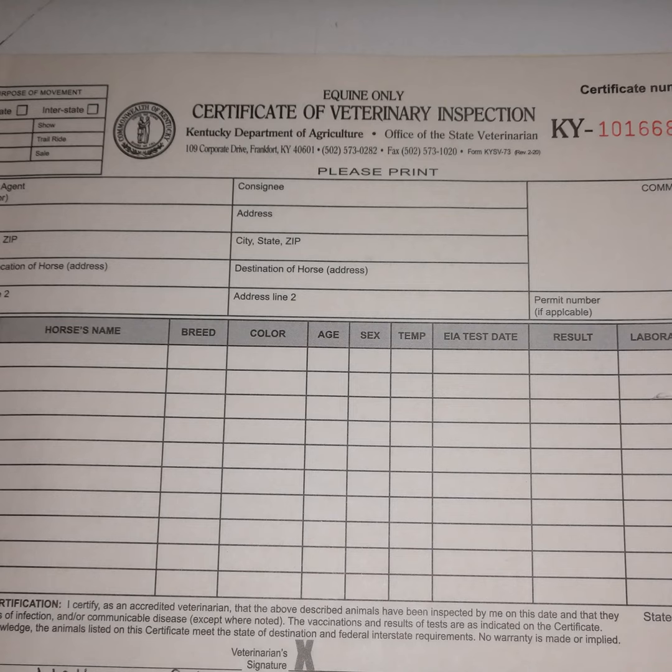So what have I done here? I have a document that should help trace an outbreak if there is one and allows people to travel. According to the fine print on the document, I certify as an accredited veterinarian that the animals have been inspected by me on this date and that they are not showing signs of infection or communicable disease except where noted. The vaccinations and results of tests are as indicated on the certificate, and to the best of my knowledge the animals listed meet the state of destination and federal interstate requirements. No warranty is made or implied.